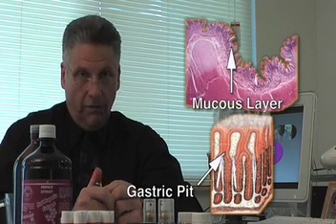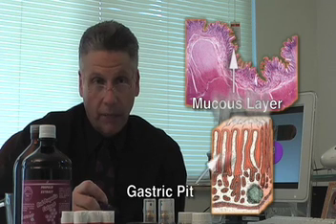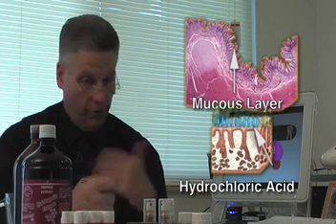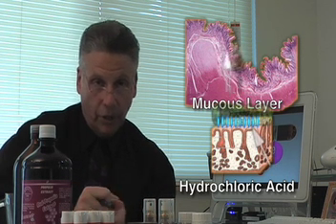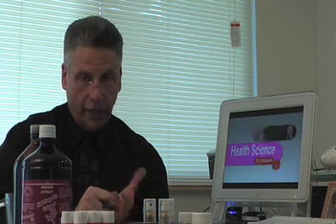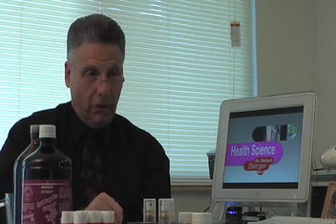Pepsinogen is activated because the parietal cells — the fourth part of the gastric gland — produce HCL. The HCL is the activator of pepsinogen, converting it to pepsin. Once pepsin is formed, you have the active enzyme that will actively start attacking protein. When you've eaten a big meal, you've got mucin protecting your esophagus, stomach, and whole GI tract, plus active pepsin attacking the food — which is exactly how it's supposed to work.